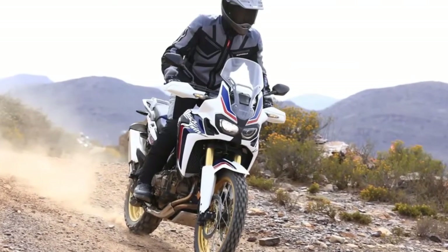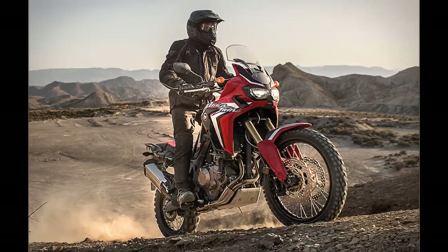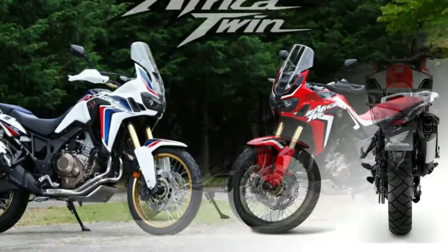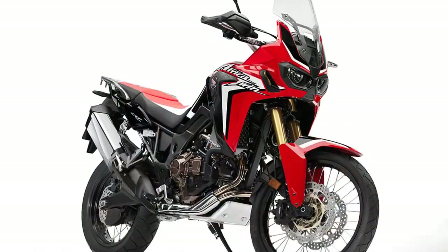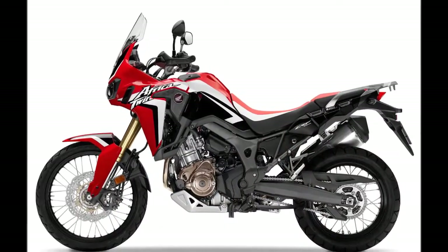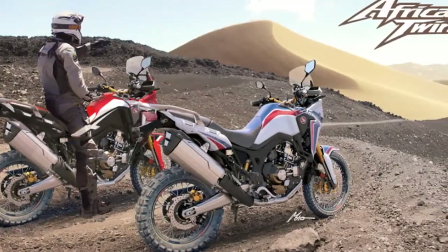The Honda Africa Twin maintains a tall and slender stance and employs a 998cc parallel twin engine with a Unicam 4-valve design and a 270-degree crankshaft. The engine develops 94 bhp of power at 7,500 rpm and 98 Nm of torque at 6,000 rpm, and will have the Honda Selectable Torque Control (HSTC). The India-spec version will come with a 6-speed manual gearbox.